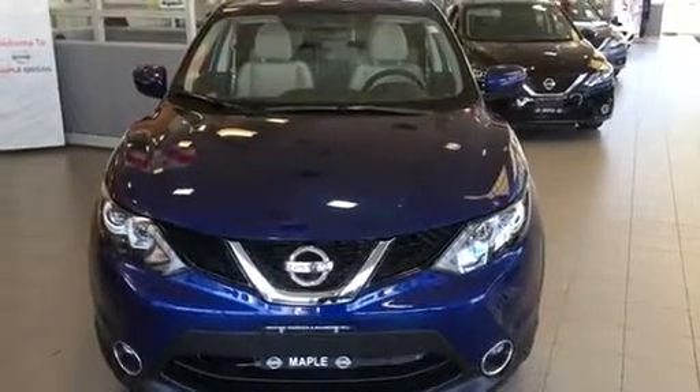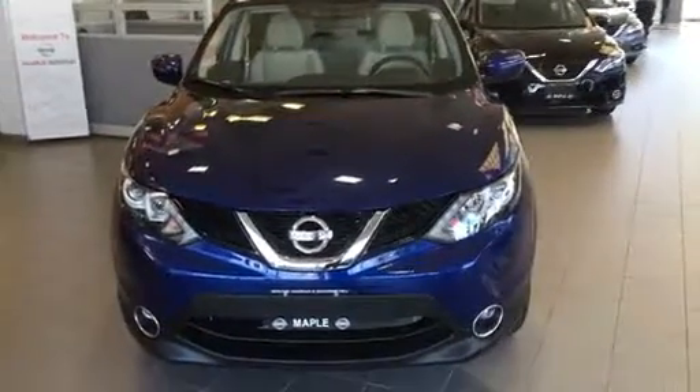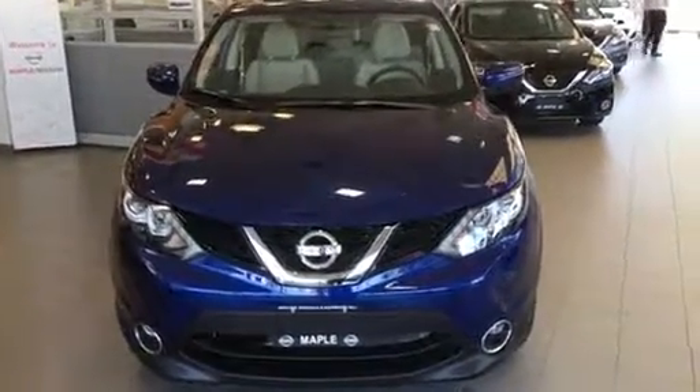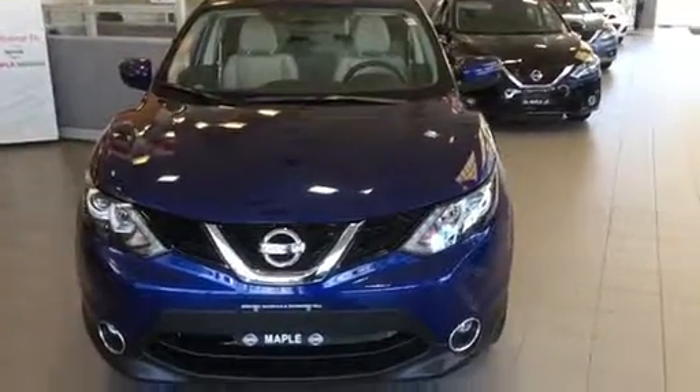Hi Andre, it's Josh here from Maple Nissan. Just wanted to send you a quick video regarding the Qashqai. This is a brand new vehicle that we do have in the showroom. It's the SUV model, but we do have multiple colors as well as trim levels available.